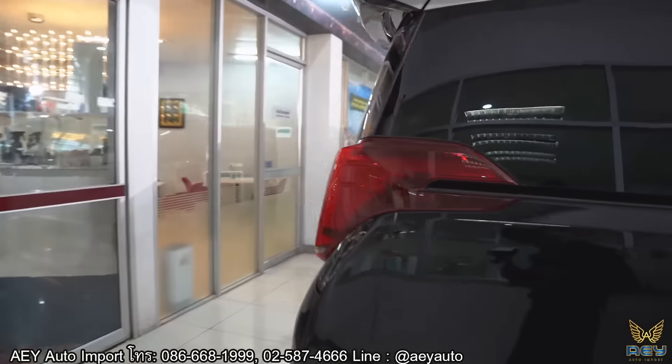โลโก้ Hybrid มีระบบ Synergy Drive และ E-Four ซึ่งเป็นระบบขับเคลื่อน 4 ล้อ โดยใช้มอเตอร์ช่วยขับเคลื่อนในรุ่น 4 ล้อนะครับ